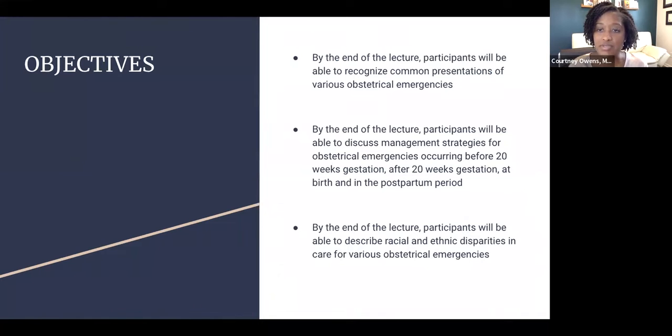Learning objectives: by the end of this presentation, you should be able to recognize common presentations of various OB emergencies, discuss management strategies of obstetrical emergencies occurring before 20 weeks gestation, after 20 weeks gestation, at birth, and in the postpartum period, and describe the racial and ethnic disparities of various OB emergencies.